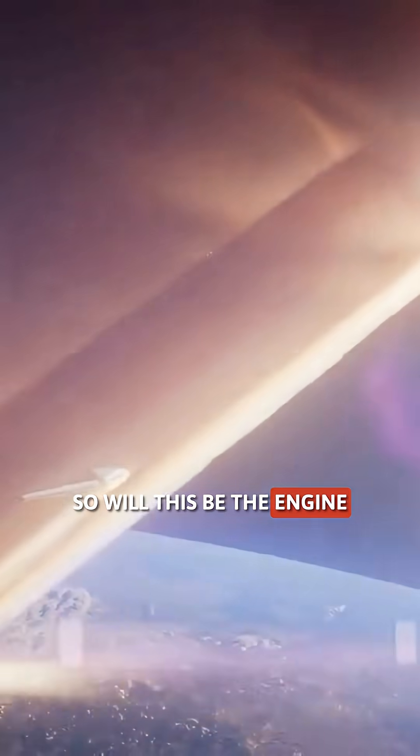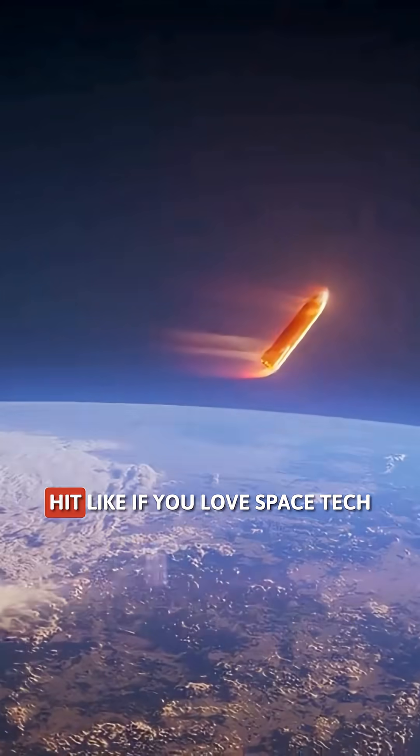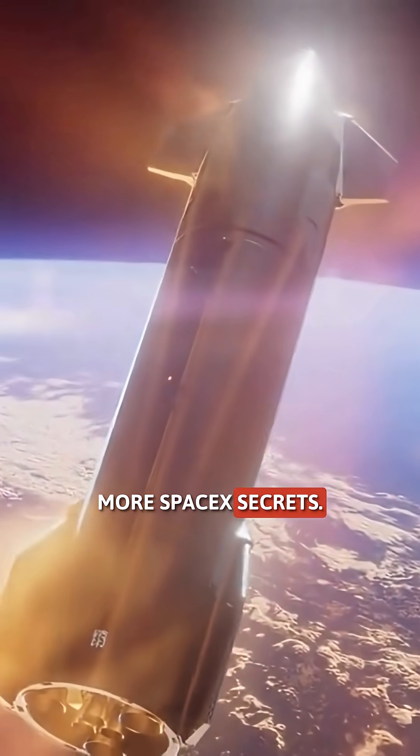Will this be the engine that finally takes humans beyond the Moon? Drop your thoughts in the comments, hit like if you love space tech, and subscribe for more space secrets.